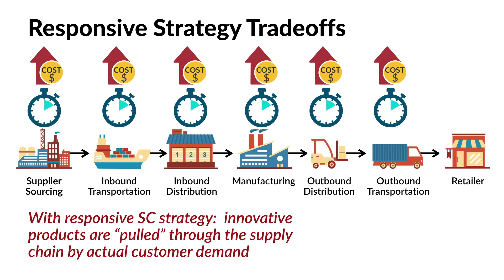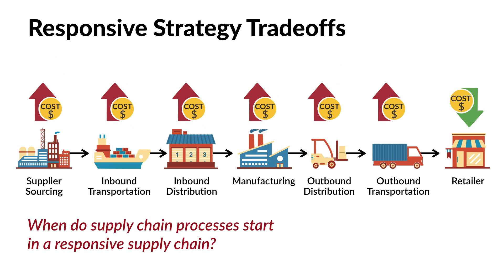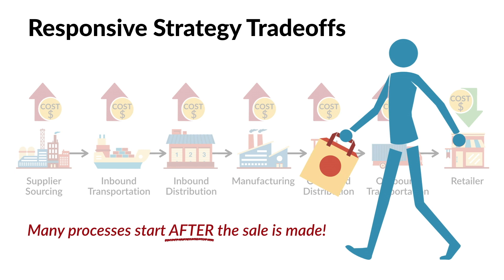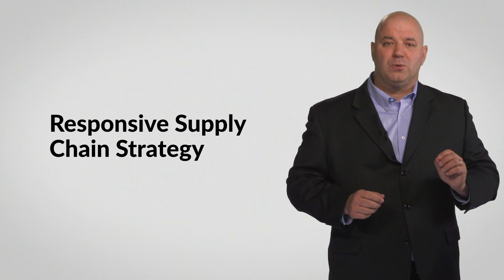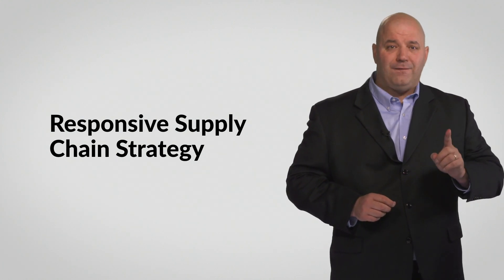How are inventory costs reduced so much? With a responsive strategy, innovative products are pulled through a supply chain by actual customer demand. There is no wasted inventory or markdown needed because products are not unnecessarily produced or moved until there is a clearer understanding of demand patterns. In a responsive supply chain, many supply chain processes start after the sale is made and once demand information is clear. Hence, products are pulled through the supply chain by demand information signals rather than being pushed in anticipation of sales that may never occur. This type of responsive pulling means that a responsive supply chain strategy can be a great competitive advantage if your market has the right conditions.